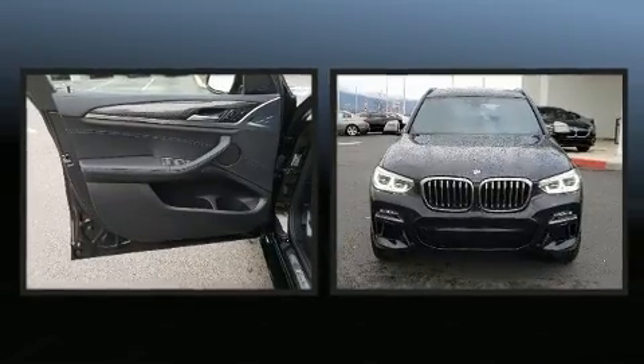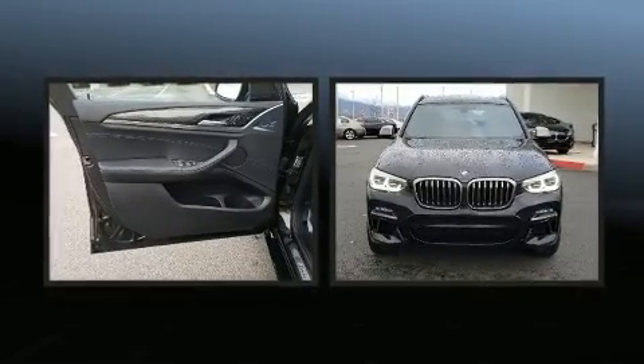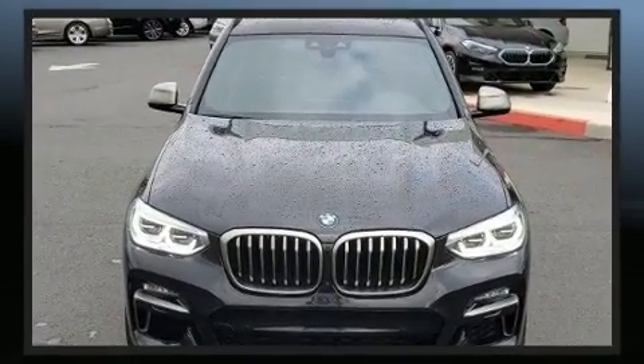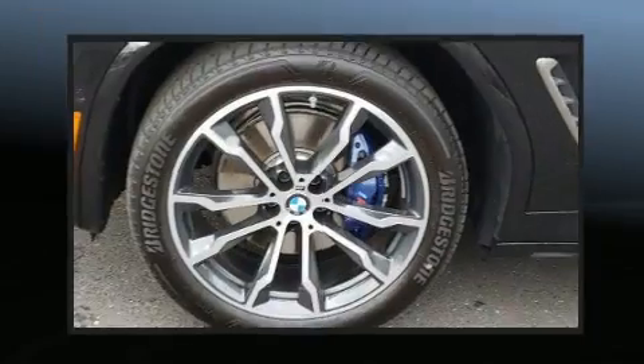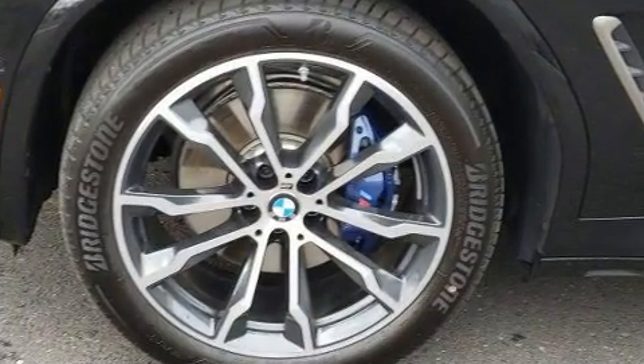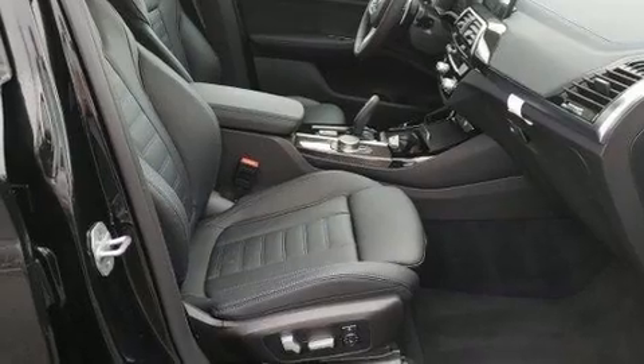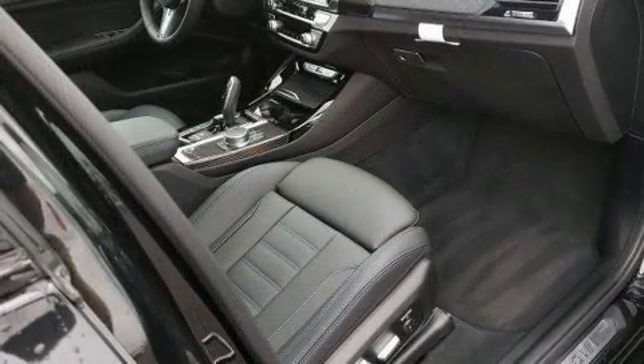BMW prioritized practicality, efficiency, and style by including an automatic dimming rear-view mirror, heated seats, turn signal indicator mirrors, rear wipers, and voice-activated navigation. For drivers who enjoy the natural environment, a power moonroof allows an infusion of fresh air.